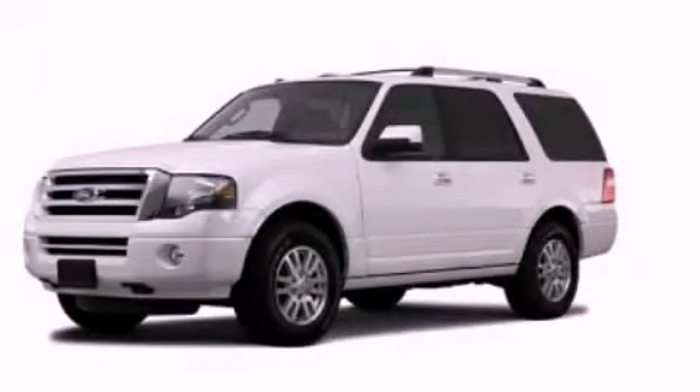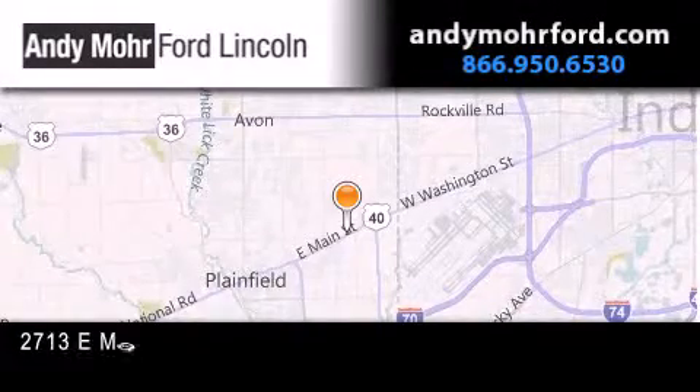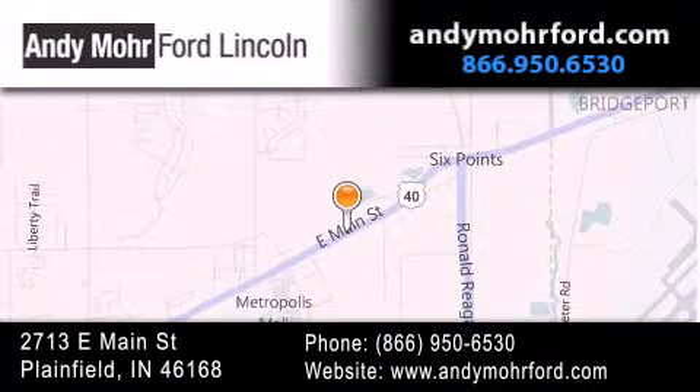Call now to find out how you can own this breathtaking automobile. Andy Moore Ford Lincoln is the place to find new Ford and Lincoln cars and trucks and pre-owned vehicles in Indianapolis. You can search our new and pre-owned inventory online, get new car pricing, and receive free no-obligation price quotes. Stop by and visit us today at 2713 East Main Street in Plainfield, or see us online at andymoreford.com.